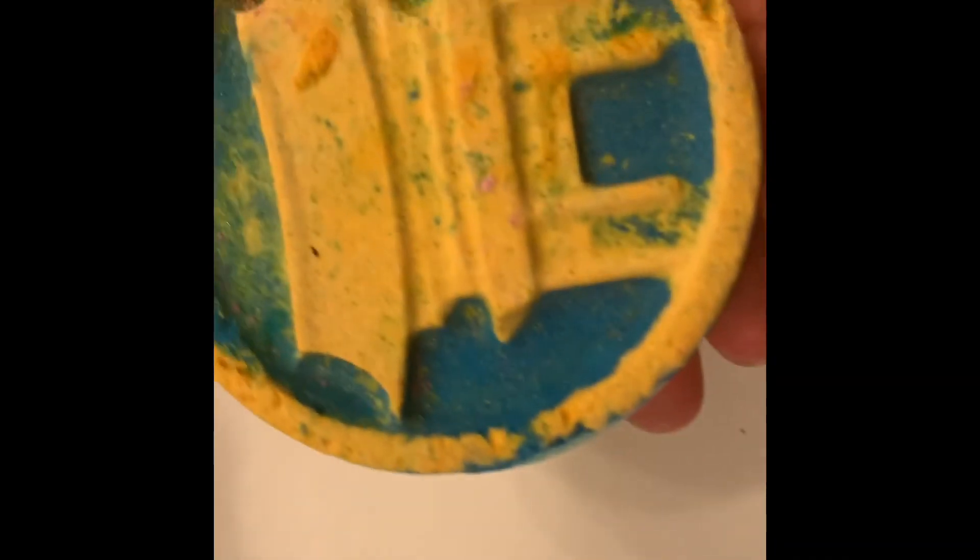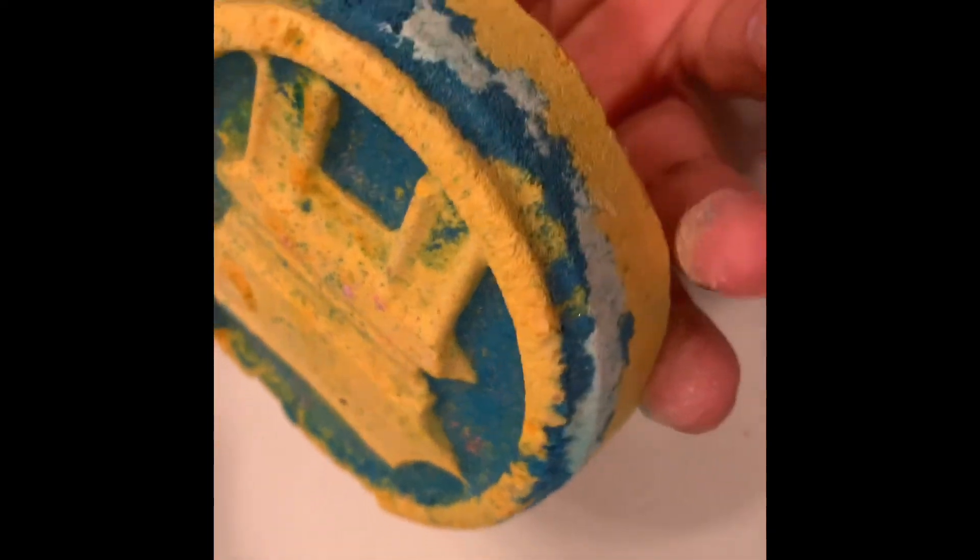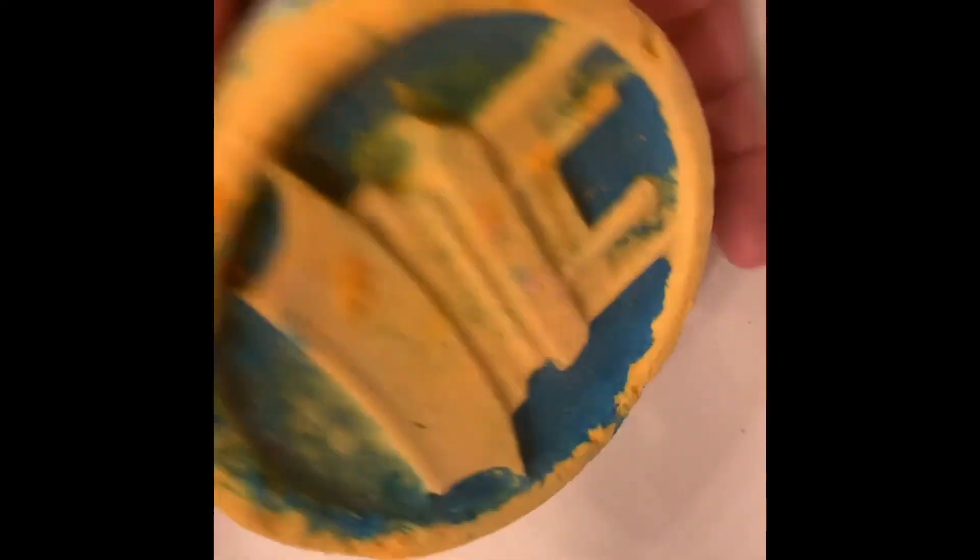I have one more bath bomb called Temple of the Sun — it's a really pretty yellowy blue with a Chinese temple design on it. It smells really fresh and clean with a lemony fresh scent. I cannot wait to use this one. The last bath bomb is still in the package — it's a pretty pink and purple with a little floral rose on top. It smells so good and so clean with a very fresh floral scent but very soft. I'm actually going to use this one tonight because it smells amazing.